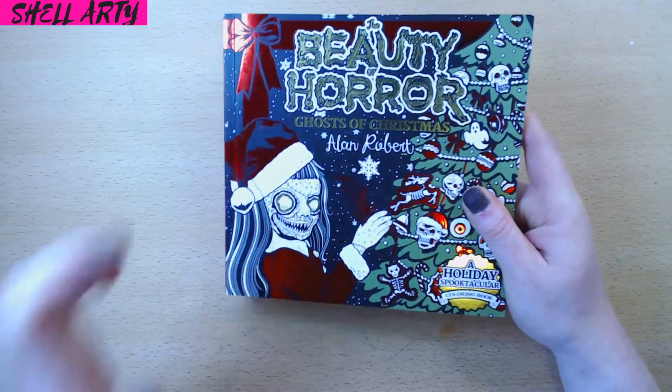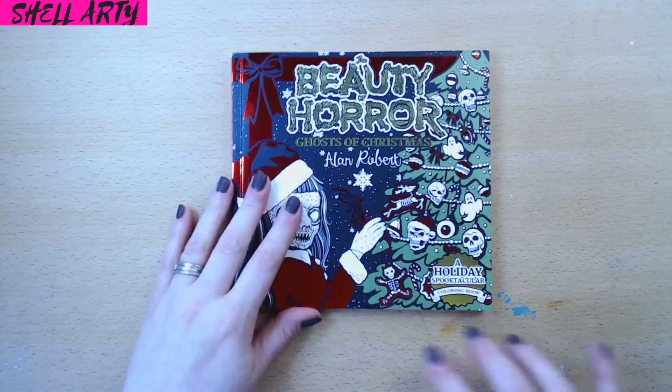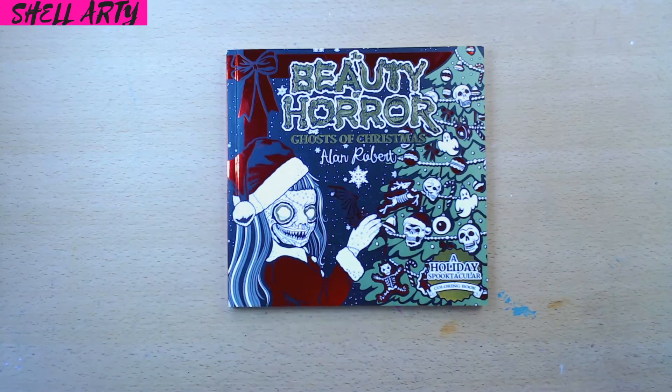To me, it makes no difference — it's not just set to October. So, I had a lovely friend in the colouring community, Emma, tell me about the Beauty of Horror Christmas book and I thought I just had to get it. This is the Beauty of Horror: Ghosts of Christmas by Alan Robert. It's a holiday spectacular book.